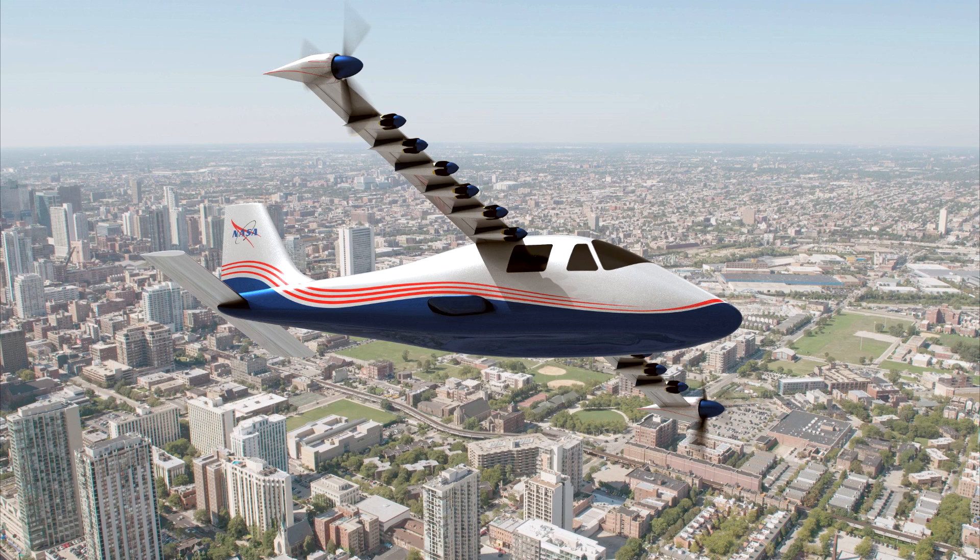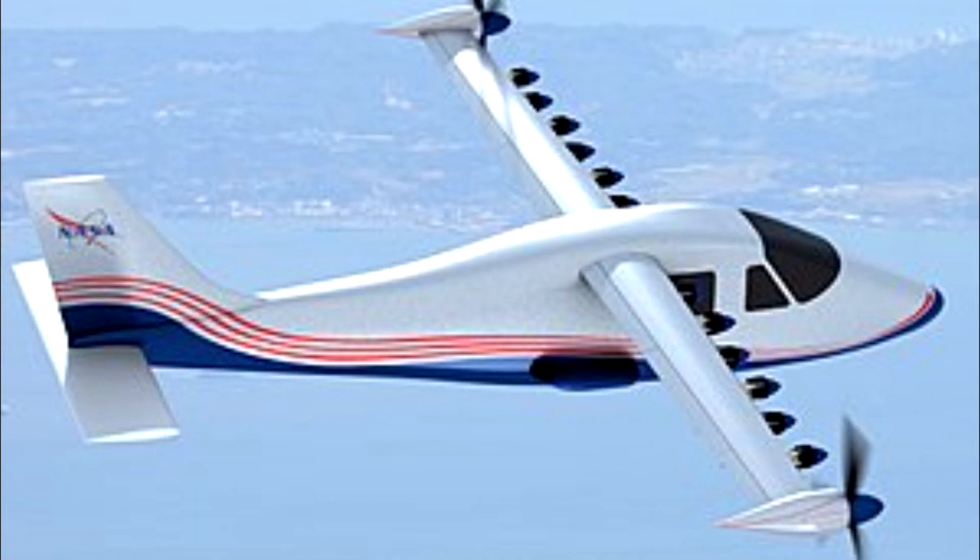Right now, however, hybrid and electric planes are only really feasible for very short journeys.